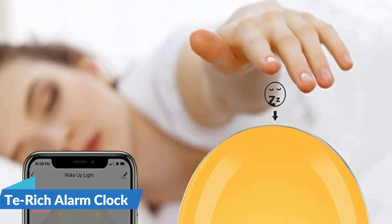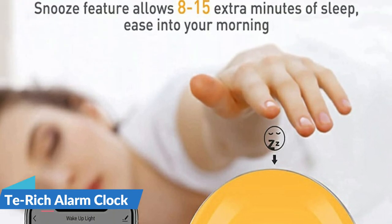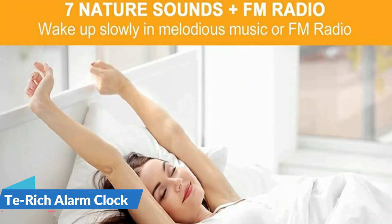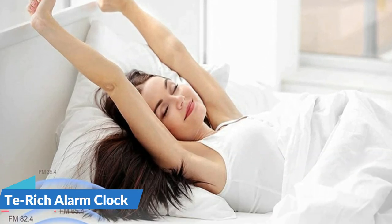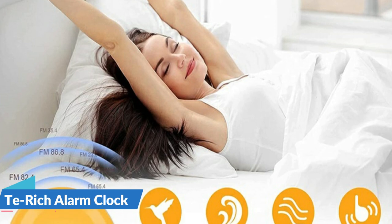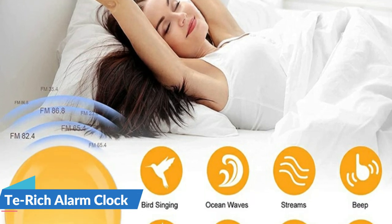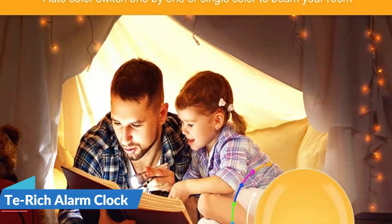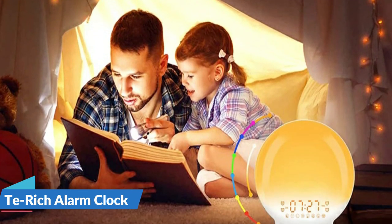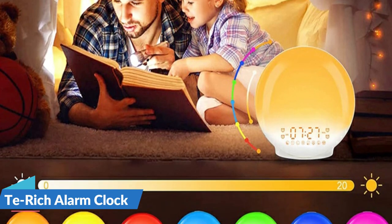The multiple alarms function allows you to easily set four separate alarms, which can be used to separate weekdays and weekends, or to set different alarms for your family. In addition, the snooze button can help you easily turn off the buzzer and get an extra 8 to 15 minutes of sleep. The music will play again after the snooze time is over until you turn off the alarm to prevent oversleeping, which is very suitable for heavy sleepers.